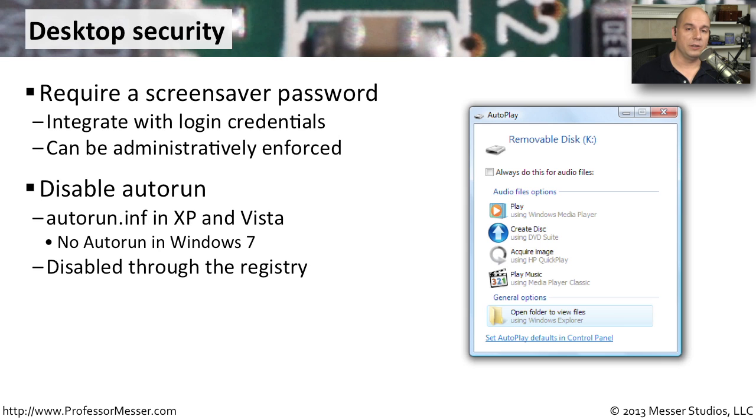In Windows XP and Windows Vista, there's a capability called AutoRun that was used whenever you put a piece of media in your computer — a program would run automatically. A lot of bad guys found they could put code onto a USB key or CD, have you insert it, and programs would run without any permission from you. Microsoft provided a way to disable that through the registry in those operating systems. In Windows 7, that capability was removed from the operating system entirely — there's no way to do an AutoRun inside of Windows 7.